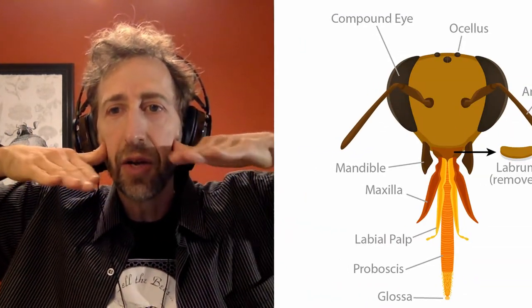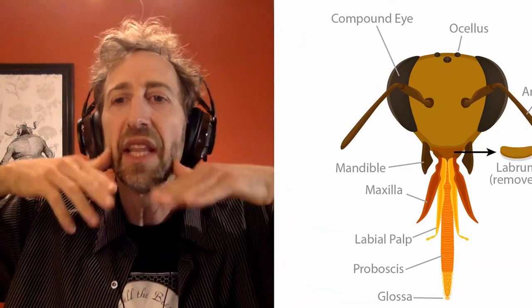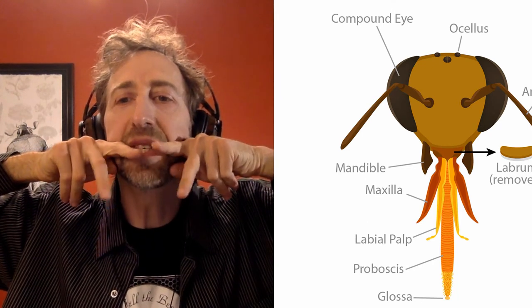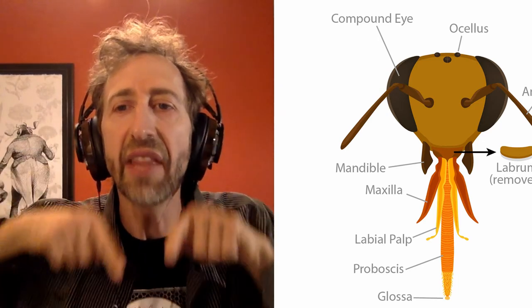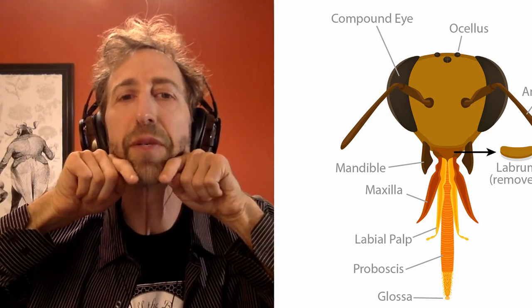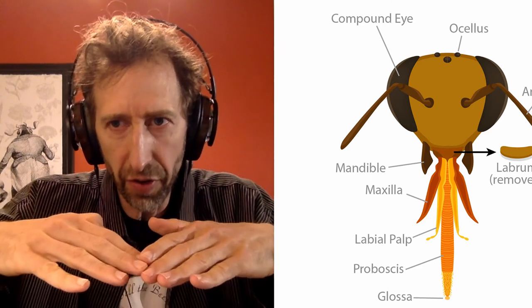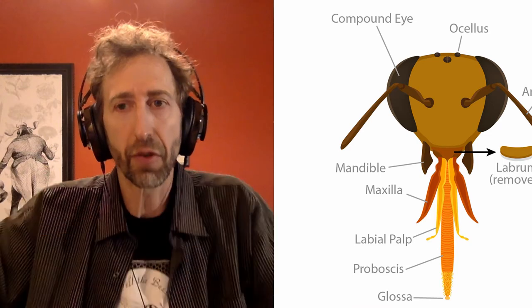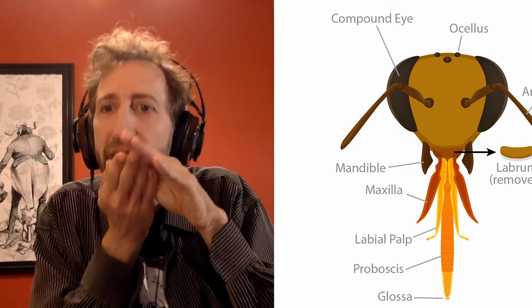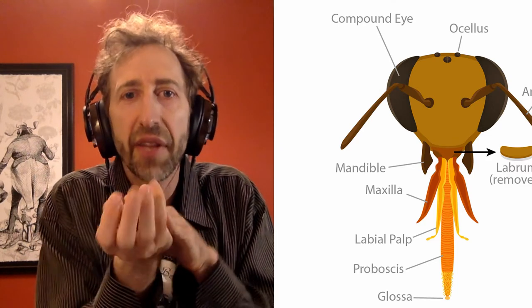Honeybees have transversely chomping mandibles, a pair of maxillae with palps that have contact chemoreceptors for taste, and then labia with labial palps below. What they can do is chew their food, or chew wax that they produce from their own bodies, or they can stick out these tongue-like mouthparts to suck up the nectar.